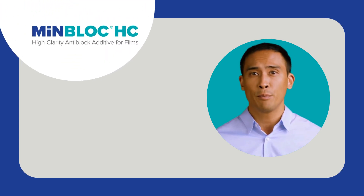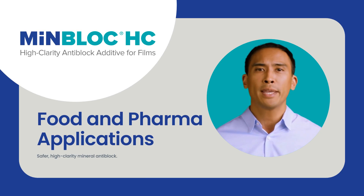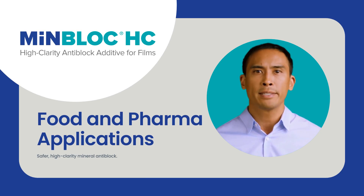Welcome to Covia. We advance the science of mineral fillers and anti-block additives. Join us as we dive into cutting-edge advantages and innovative breakthroughs of MenBlock HC.